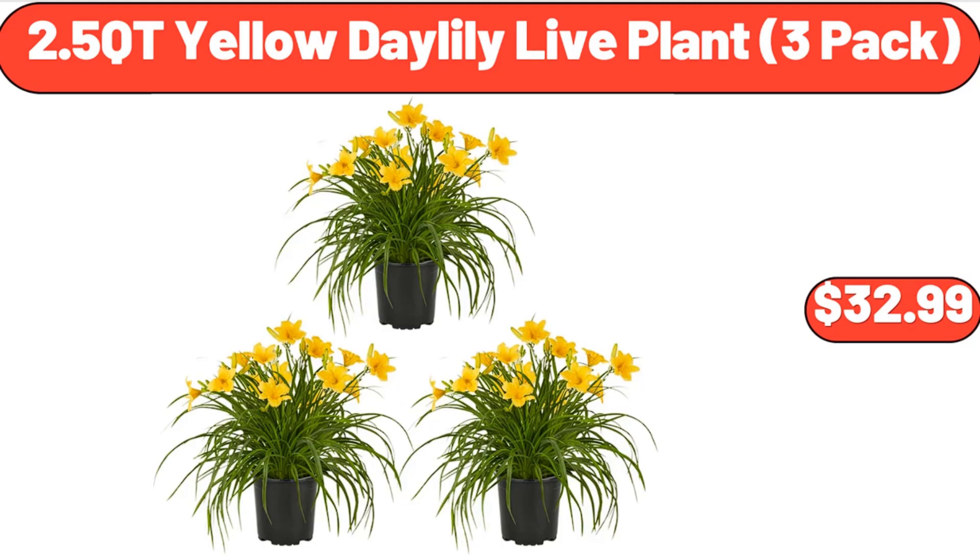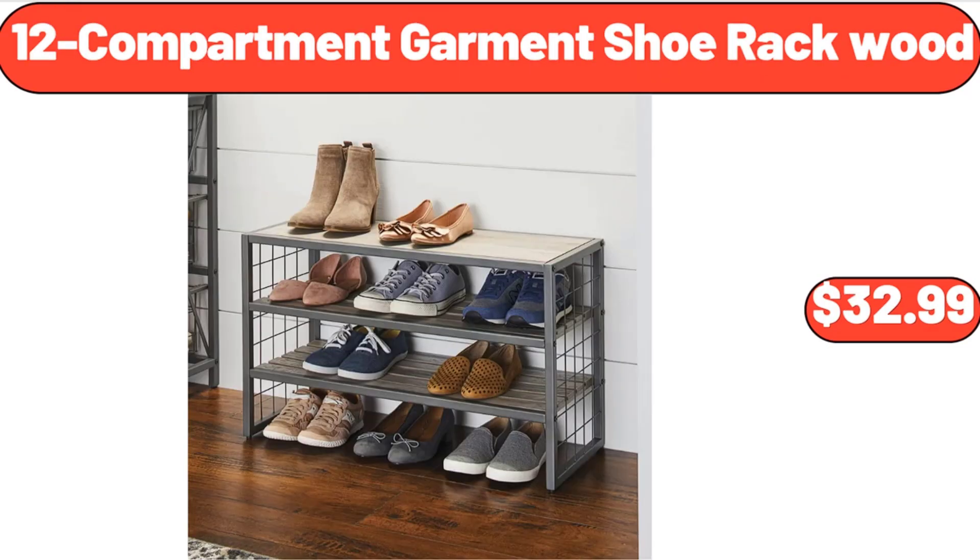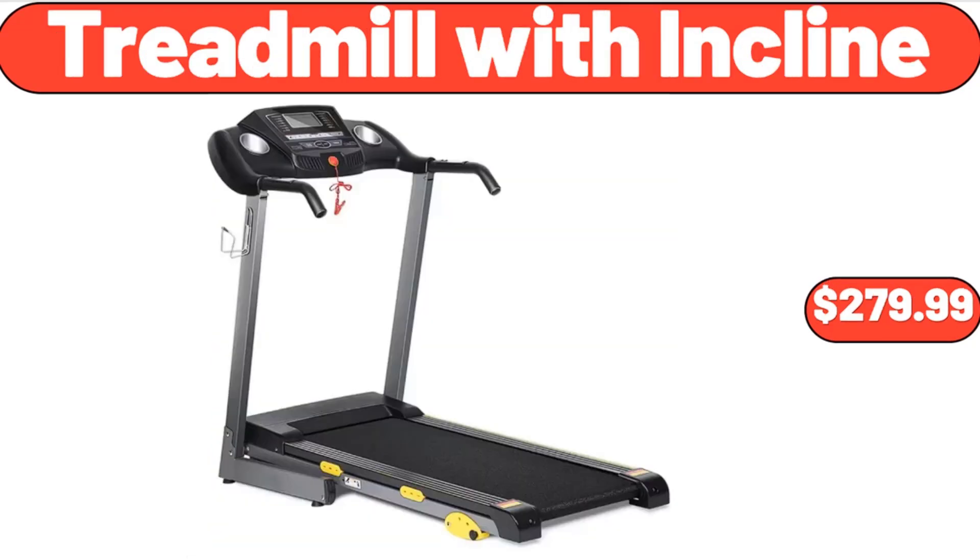2.5 Qt Yellow Daylily Live Plant, 3-Pack, $32.99. Muscle Massage Gun, $16.99. 12-Compartment Garment Shoe Rack Wood, $32.99.